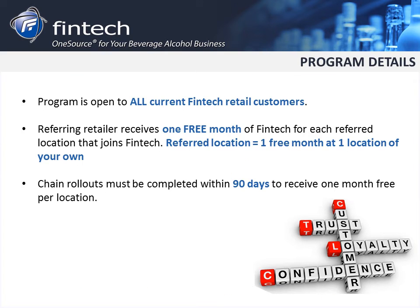This program will continue for the remainder of 2016. There also is no limit to how many retailers you may refer. However, chain rollouts must be completed within 90 days to be eligible to receive the free month.